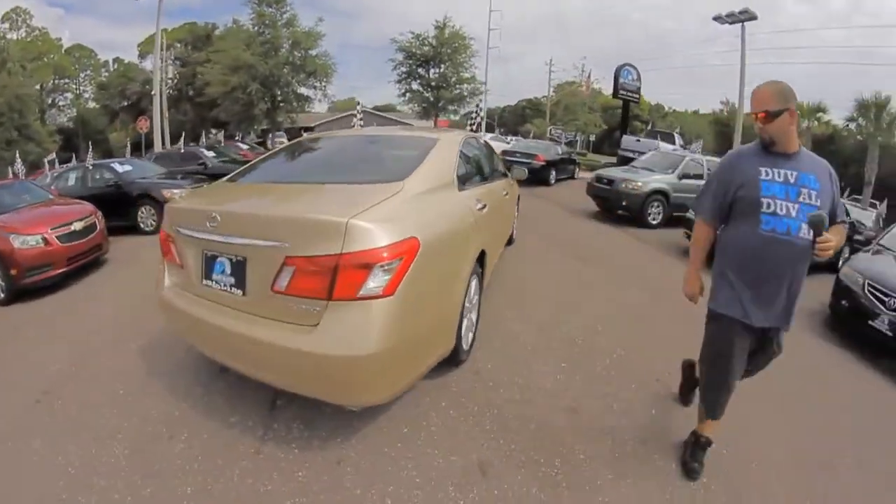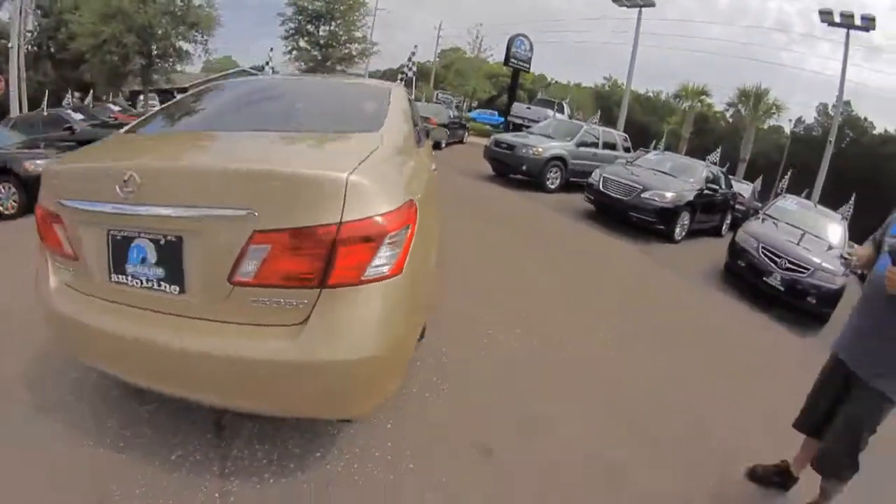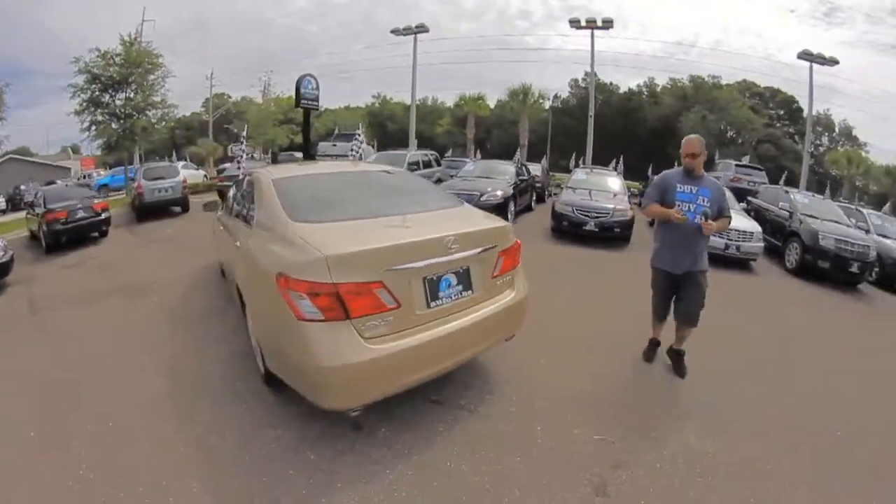Really clean wheels with a brand new set of Bridgestones. Luxury all the way around — this is an extremely nice vehicle with a really smooth ride.